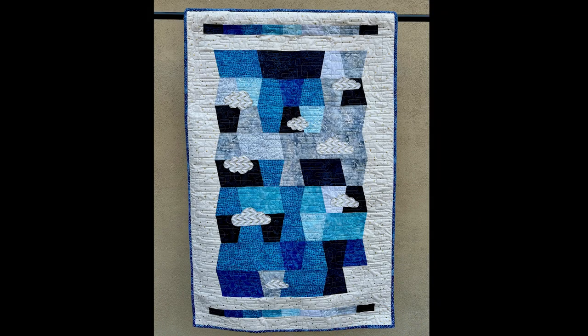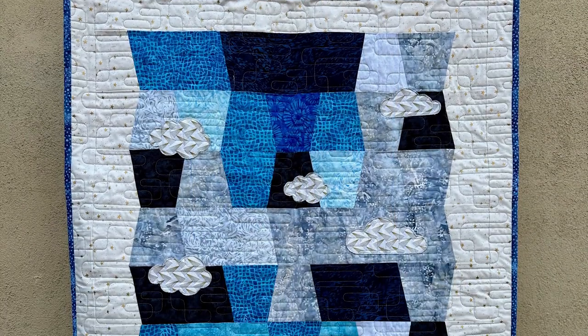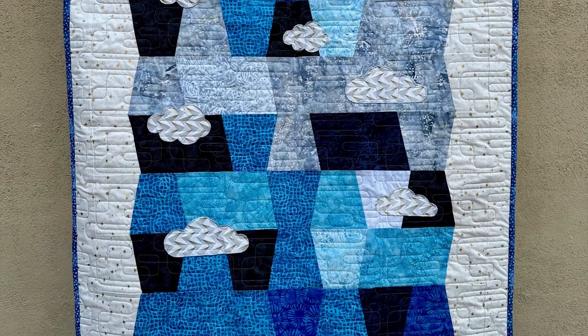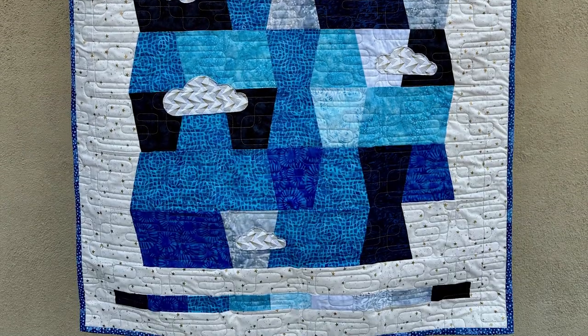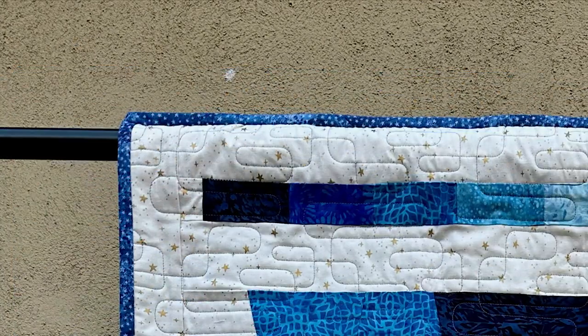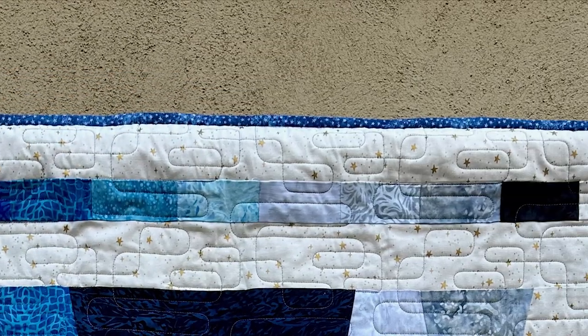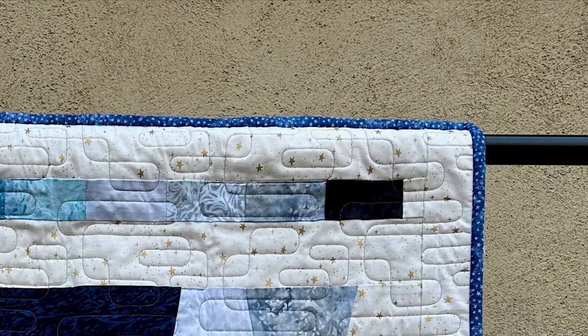This quilt is a data visualization of the daily sky cloud observations from Joides Resolution Expedition 390, which took place April 7th through June 7th, 2022. A range of batik fabrics cut in a tumbler shape were used to represent the Okta scale, with dark blue for the clear sky, then moving into lighter blues and shades of grey as the cloud cover increased.